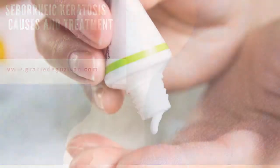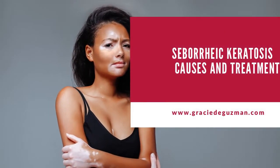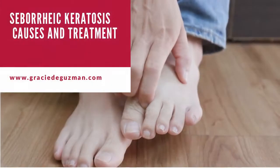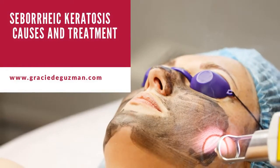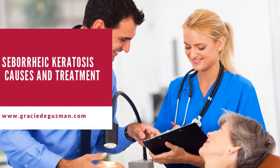What is seborrheic keratosis? Seborrheic keratosis is one of the most common non-cancerous skin growths in older adults. If you are seeing seborrheic keratosis for the first time, the infected skin area usually appears as a brown, black, or light tan growth on the face, chest, shoulders, or back. The common feature of their growth is a distinct waxy, scaly, slightly elevated appearance.